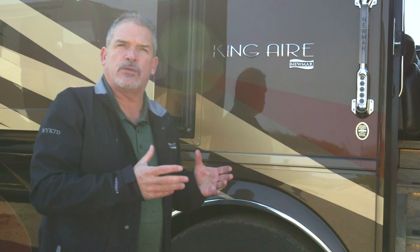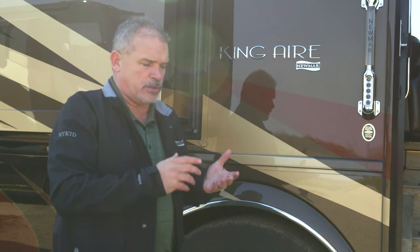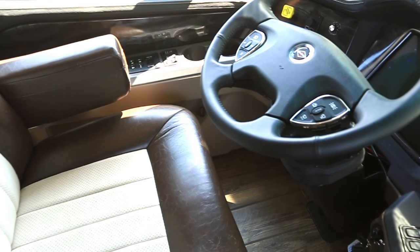On the King Air, just like the Essex and the London Air, this year you're going to have electronic stability control. It gives you a great feel for the coach in dangerous situations — going too fast around an on-ramp or in bad weather. It uses the braking system, the Jake brake, and the air system to help you keep control.